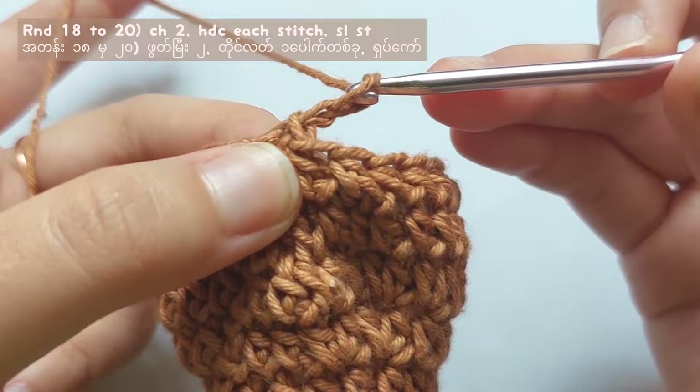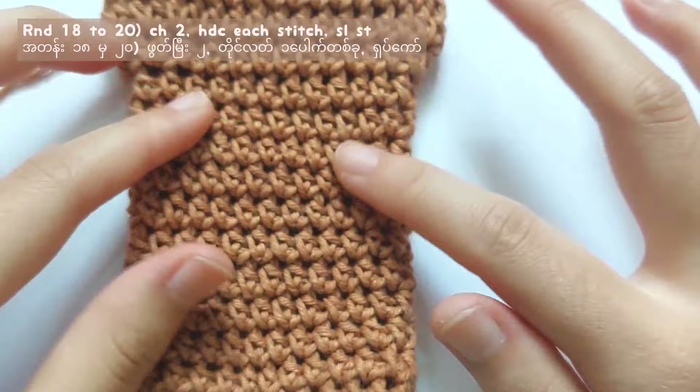For rounds 18, 19, and 20, make half double crochet into each stitch. And then after that, we will make the cover of the pencil case.